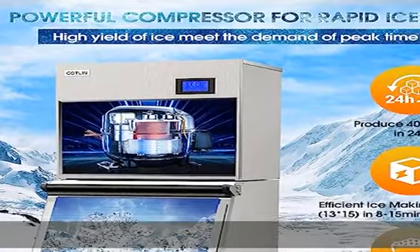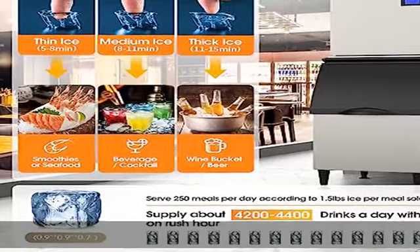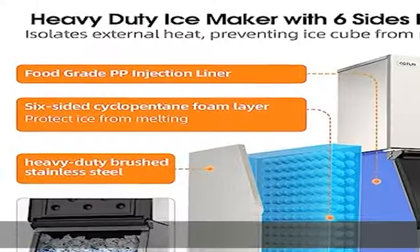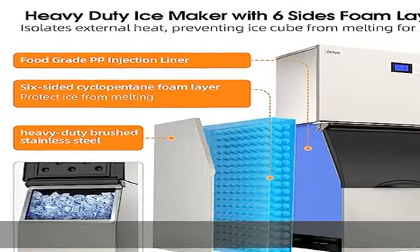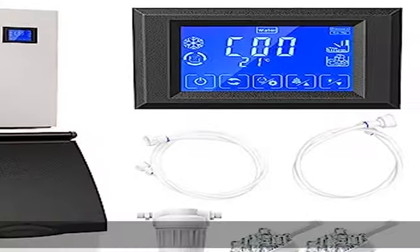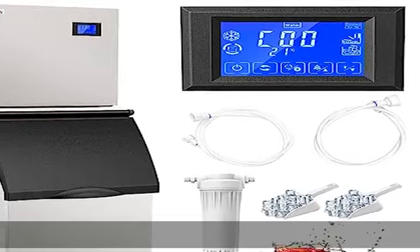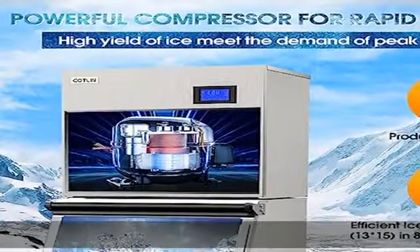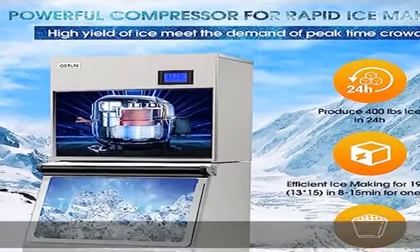Equipped with an easy touch advanced LCD digital panel, displaying the ice making process clearly and continually monitoring its status. Ice making time and the thickness of the ice cubes can be adjusted as needed. You can make a reservation at night and get up with a full bin of clear, uniformly shaped ice. Simply touch the auto clean button and the machine will automatically clean all pipes and trays.